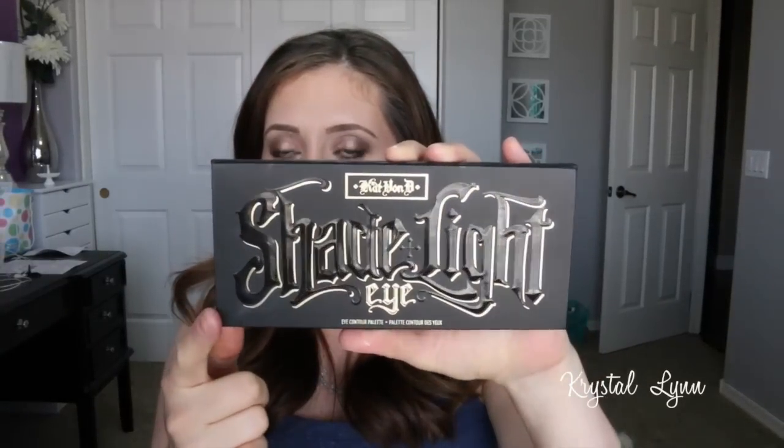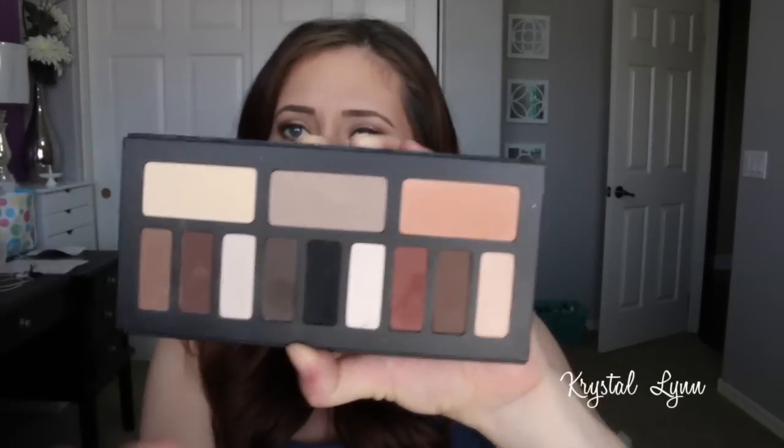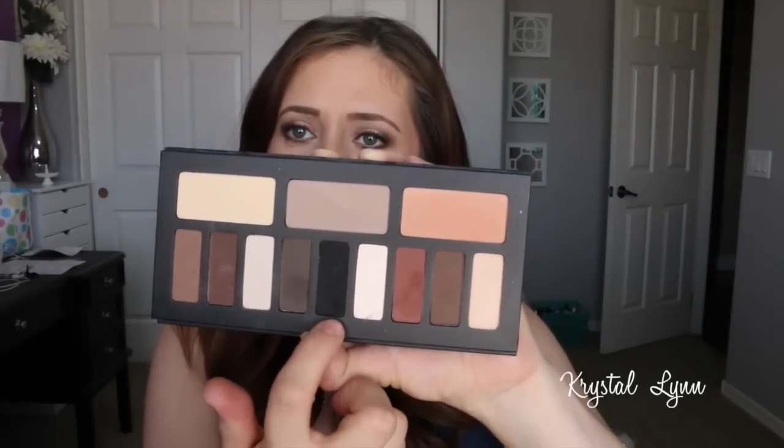I also used my Kat Von D Shade and Light palette today for the look I have on, and quite a few other times this week. I've mainly been using a couple cool-toned shades, some warm browns, two whites, and then the black to put on the lash line as eyeliner. I've been enjoying that palette.